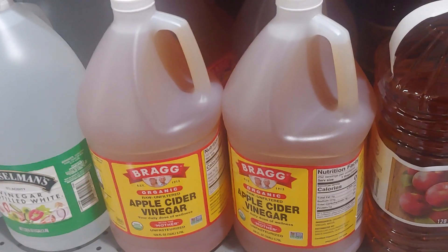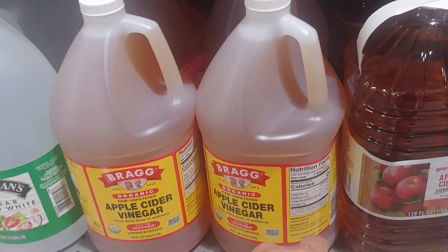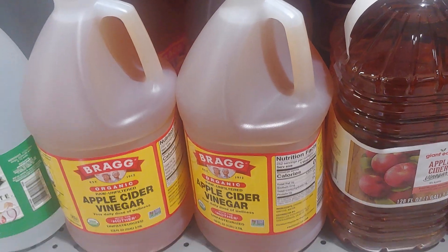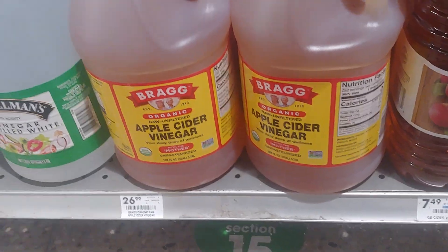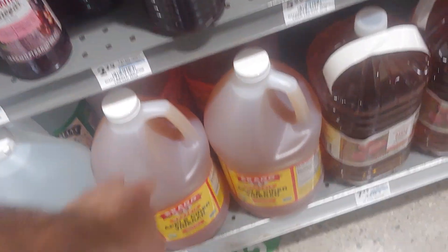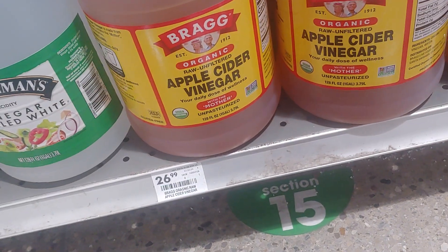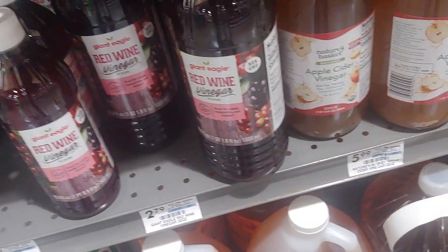I still buy Bragg's apple cider vinegar in the gallon plastic jug because it's more cost-effective. This is $27, and you're going to pay around eight dollars for the glass version — probably three or four of those to make a gallon. That works out to 26 cents per ounce versus 21 cents per ounce.